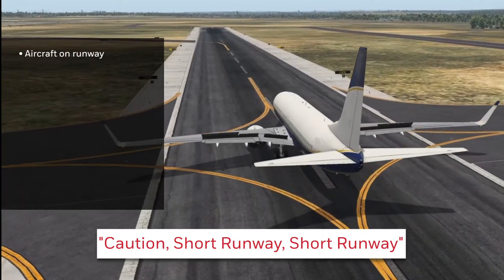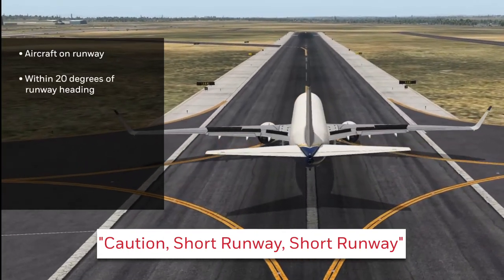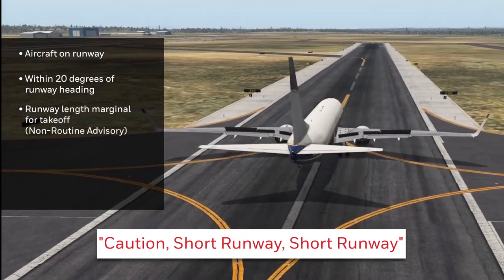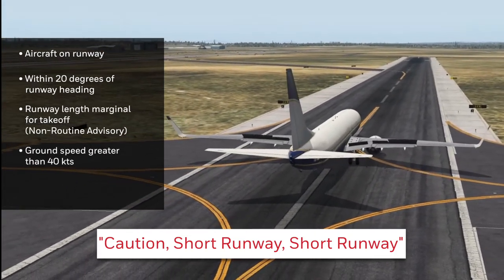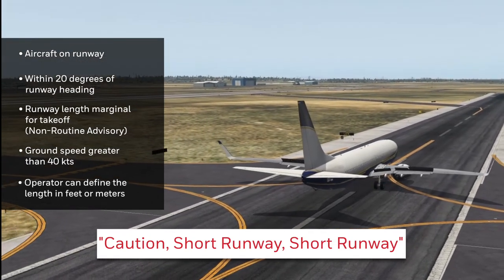This advisory is issued when the aircraft is on a runway and within 20 degrees of the runway heading, the available runway length is marginal for a takeoff, and the ground speed is greater than 40 knots. The operator can define the length in feet or meters.